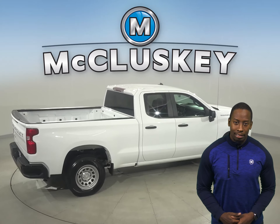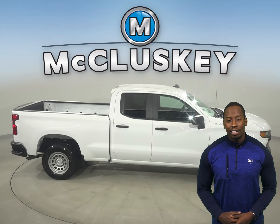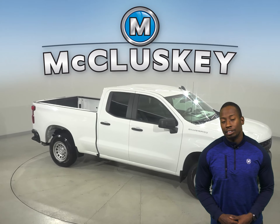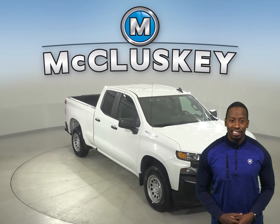It's passed our rigorous 172-point inspection, so it's more than ready to hit the road. There's only 19,000 miles on the odometer, so this truck qualifies for our free lifetime warranty — unlimited miles and years.